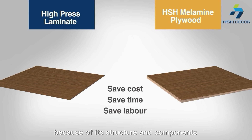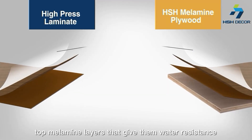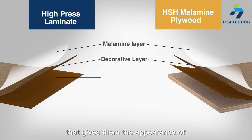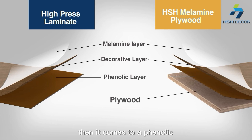Because of its structures and components, both of them have the top melamine layers that gives them water resistance. When it comes to a decorative paper layer that gives them the appearance of colors and designs, then it comes to a phenolic layer that gives them fire retardancy.